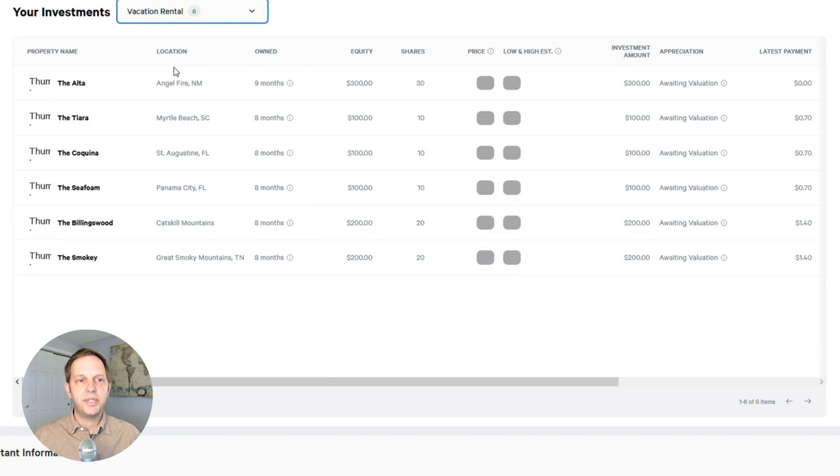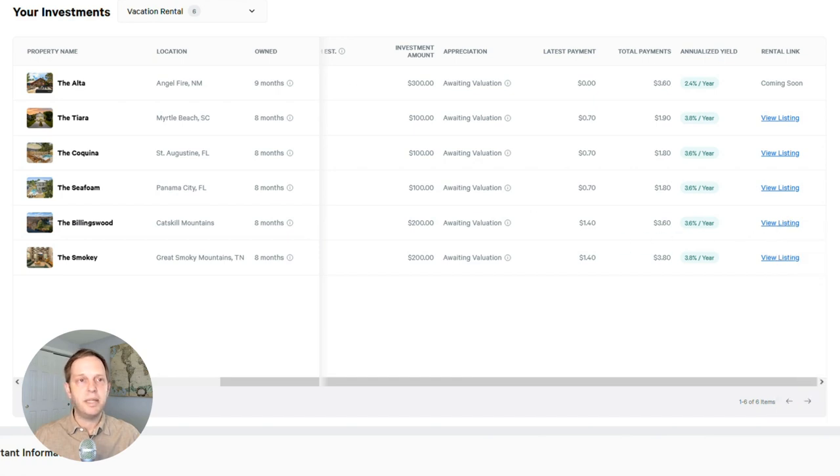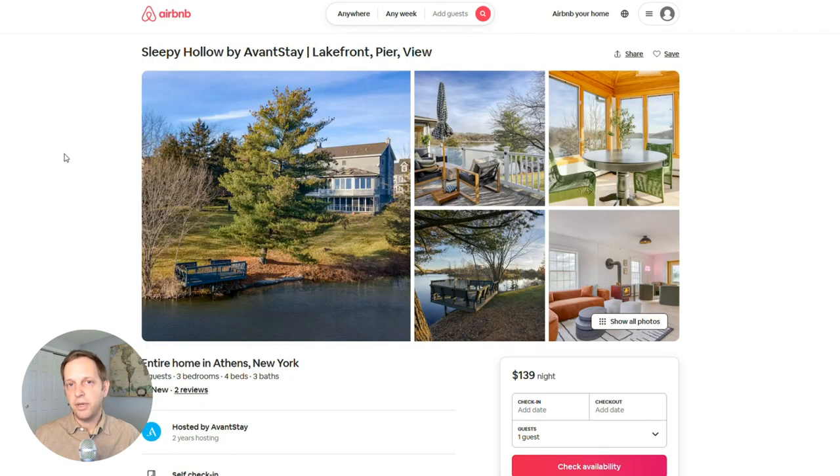Now looking at my vacation rentals — I have six of them. The prices and values haven't changed yet. I actually think these may go down in value because COVID led to a big push in property values for vacation rentals and Airbnbs. Since these don't have stable tenants, the revenue is irregular and may be seasonal depending on location, with potential long-term vacancies if people aren't booking. What's really cool is you can click links on the right side and check out the Airbnb listings directly. For example, one property is in the Catskills of New York — a nice-looking vacation property at $139 a night. You can check availability to monitor how far out it's booked. Arrived also encourages investors who own these properties to go visit and stay in them.